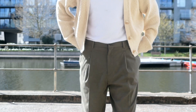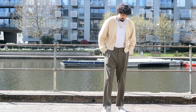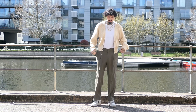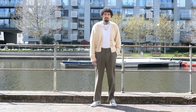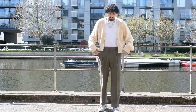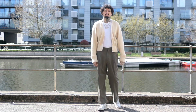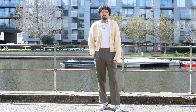The next outfit I'm wearing has the same trousers but this time I'm just wearing a cream cardigan, just to show you another color combination with khaki green trousers. I feel like they're a very popular color when it comes to trousers that people have been wearing, and once again it's just a very light, neutral, soft look for spring that I think is very essential.